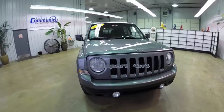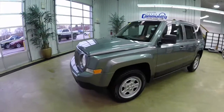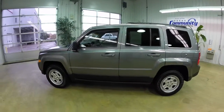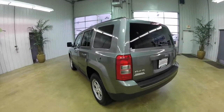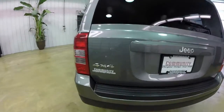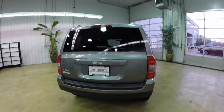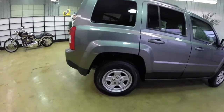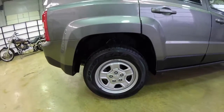Hello everyone. Today we're going to take a quick walk around look at this 2012 Jeep Patriot Sport 4x4. This Patriot is a mineral gray clear coat metallic. It has dark slate premium cloth seats. This is a four-wheel drive, powered by a 2.4-liter four-cylinder engine with a CVT-2 transmission. It has 16-inch steel-stamped wheels with Goodyear Eagle LS tires.